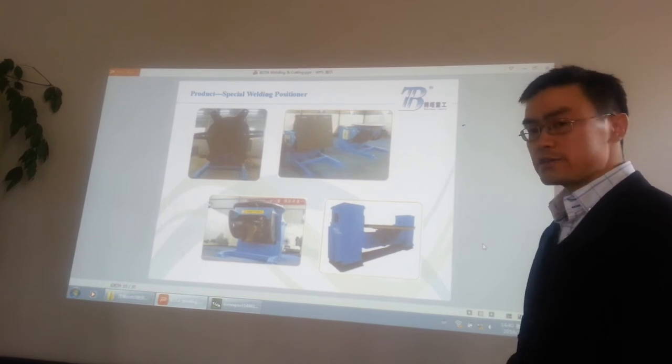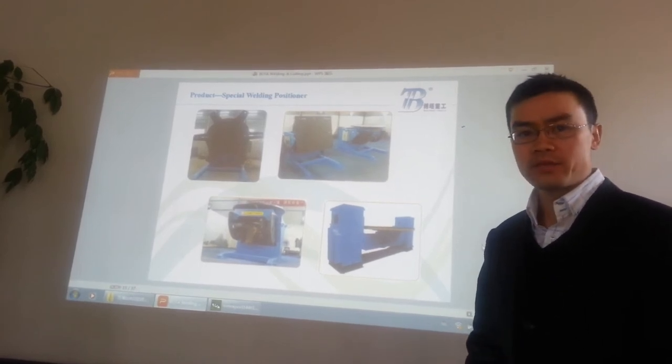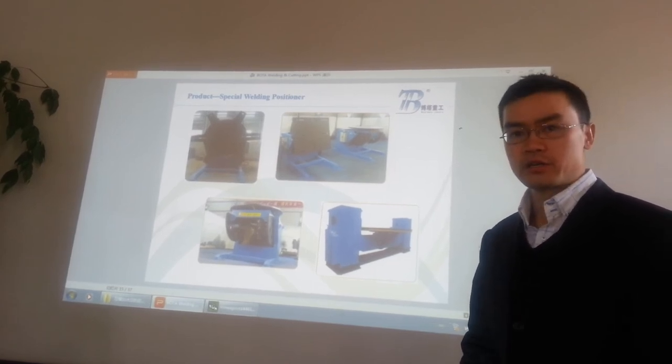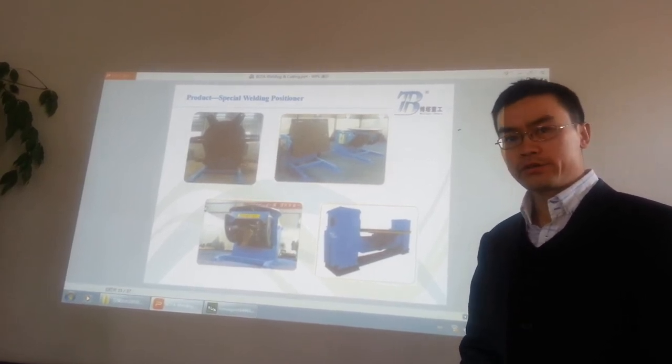So just give us your workpiece details. We can calculate and give you the best proposal for the welding positioner. Feel free to contact me.